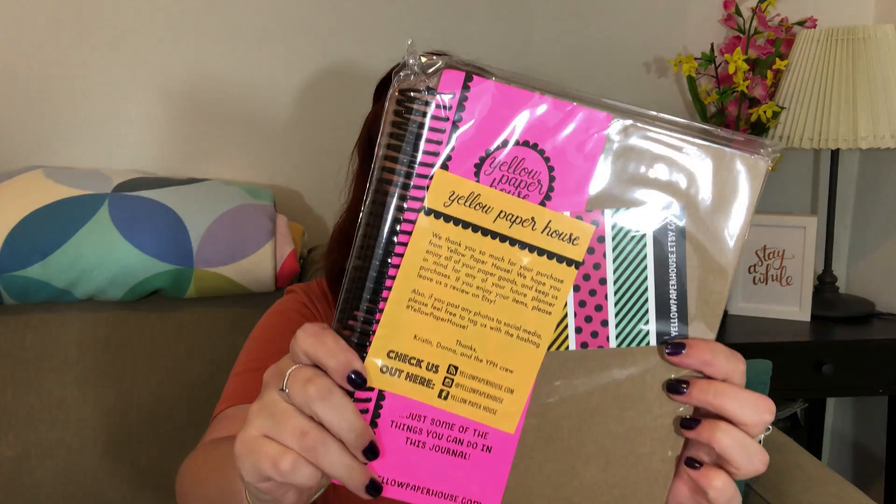The next item is in a priority flat rate envelope. This is actually from Yellow Paper House — it's called a junk journal. It's essentially a journal with a variety of different colors and paper thicknesses. Some of them are super thick, like you could use paints on them, and some are a lot thinner, though even the thinnest page is probably relatively thick. It's a nice blank canvas — you can do a lot of things with it, but it still has some color rather than just being a plain notebook.